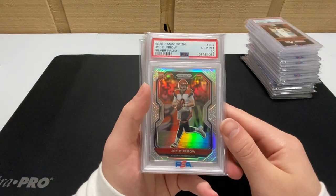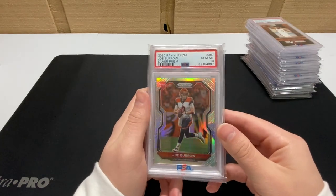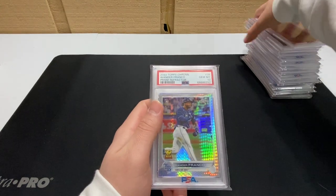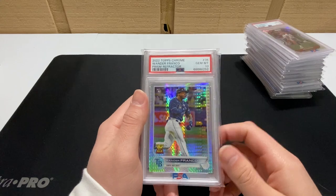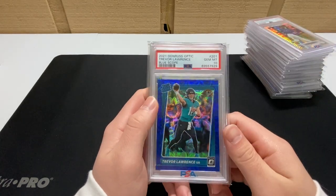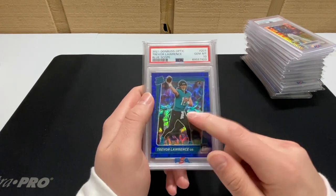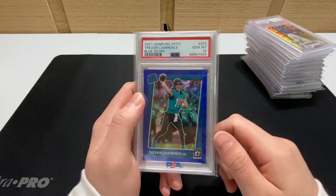A very nice Joe Burrow card — sold it before the game but I still gave him a really good deal, so we're both happy. Then a Juan DeFranco prism refractor — sold this during the game, around halftime. Good thing I did because they ended up losing.